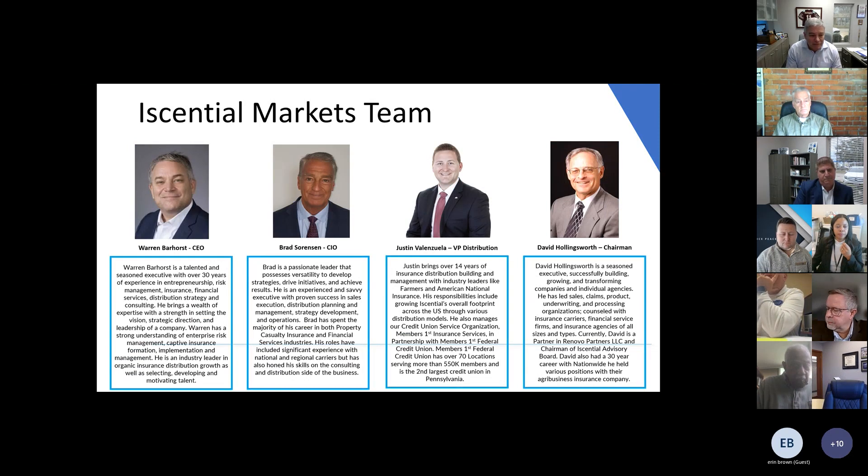The team here: myself, Brad Sorensen, Justin Valenzuela, and David Hollingsworth. It's getting pretty close to a century of knowledge between David, Brad, and I. And then you throw Justin in there, it probably puts us up over a century — 100 years of experience teaching people how to sell life insurance from their agencies.